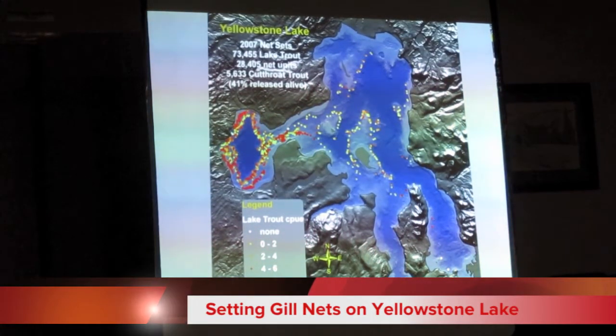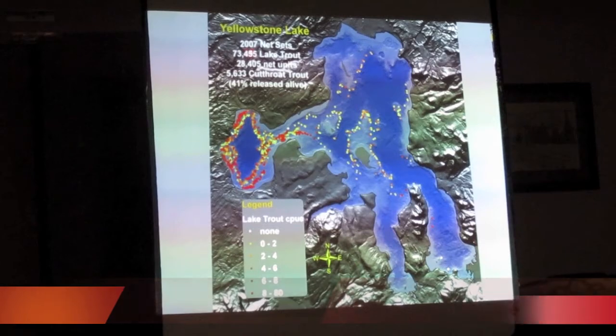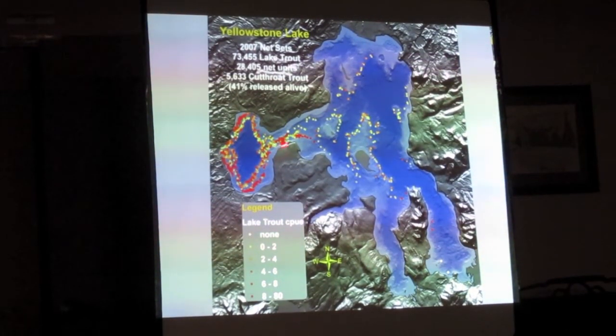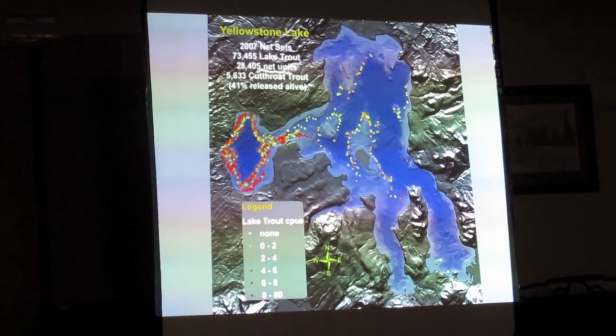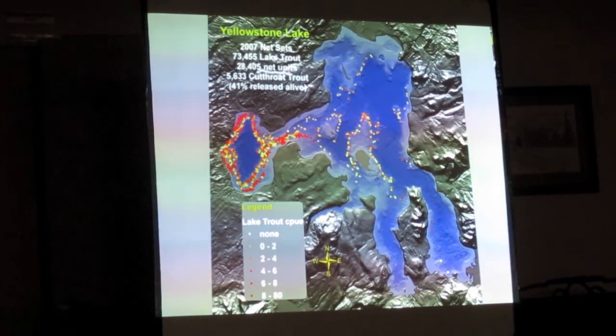This is where all the gill nets were set, from 2007. Every dot on this map represents a set of gill nets. The darker red or orange that dot is, the more efficient it was at catching lake trout.